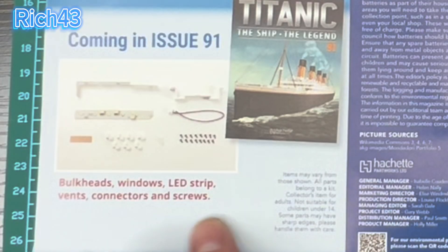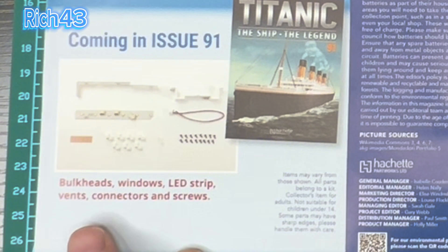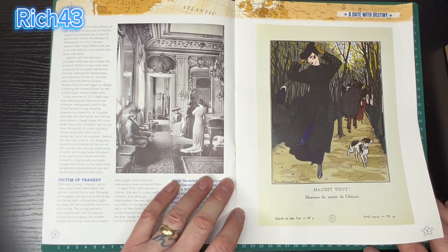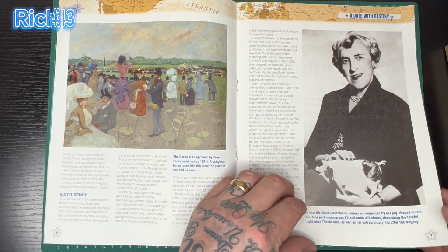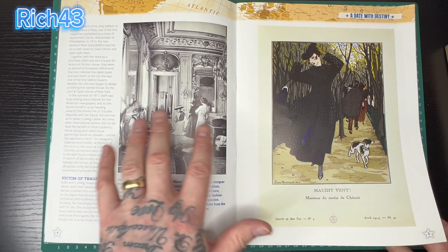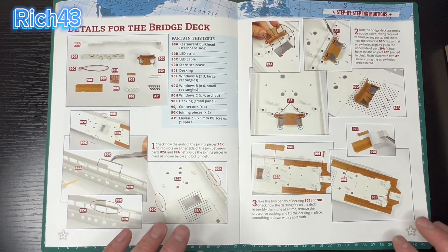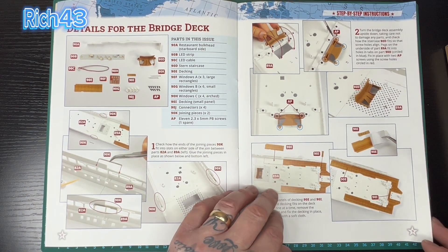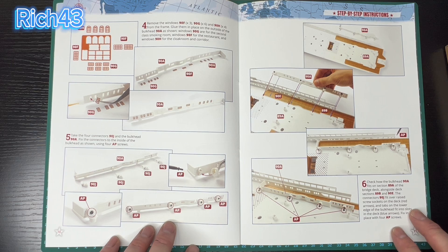Let's have a look through this week's mag. In next week's issue 91, we've got bulkhead windows, more windows, LED strip, vents, connectors and screws. The magazine has the usual pretty cool pictures of people who were on the ship or fittings on the ship. It looks like we've got a pretty busy one this week — we're doing the details with the bridge deck, and there's a lot of things on here including a lot of windows.